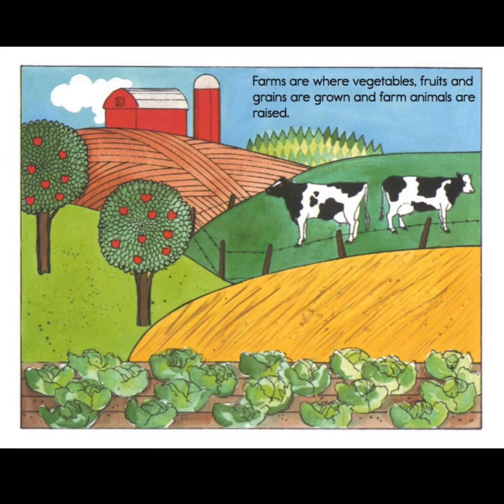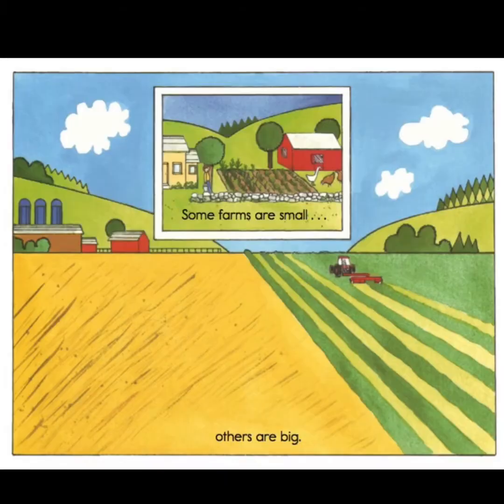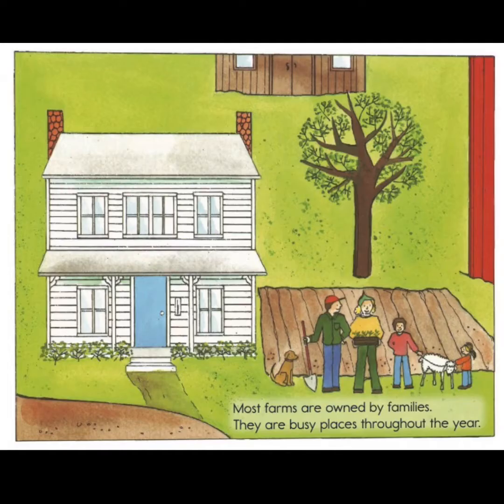Farms are where vegetables, fruits, and grains are grown and farm animals are raised. Some farms are small and others are big. Most farms are owned by families. They're busy places throughout the year.